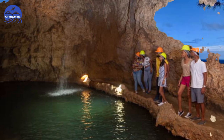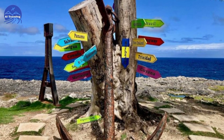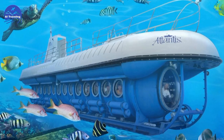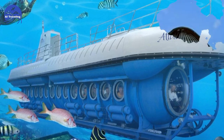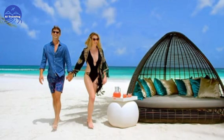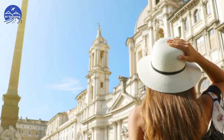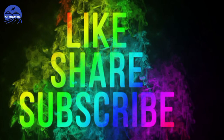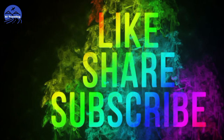And there you have it — our top 10 picks for beautiful places in Barbados. Which one will you explore first? Let us know in the comments below. Don't forget to like, subscribe, and hit that notification bell for more travel adventures. Until next time, happy exploring. Thanks for watching.